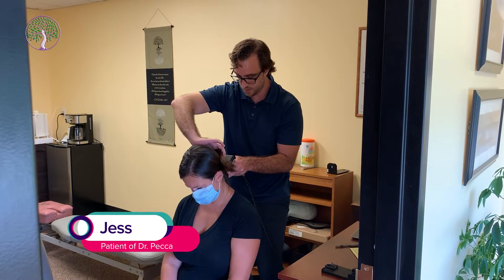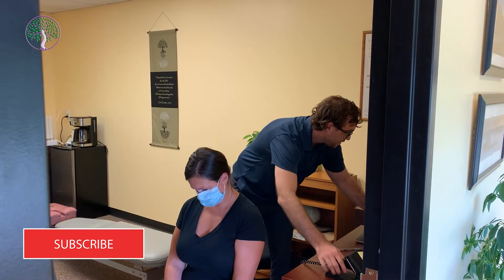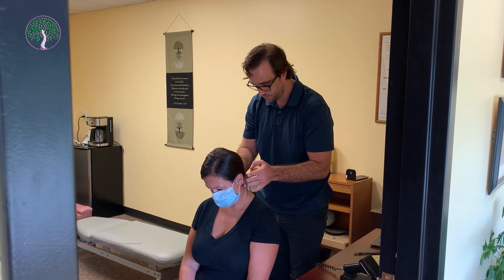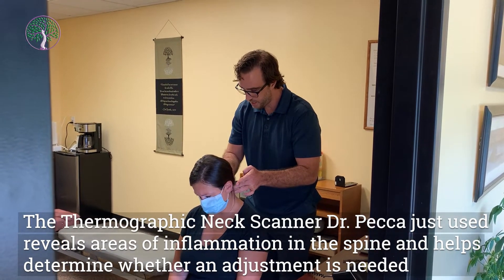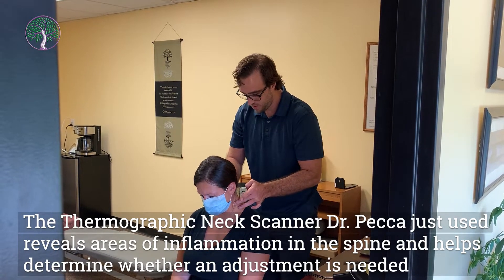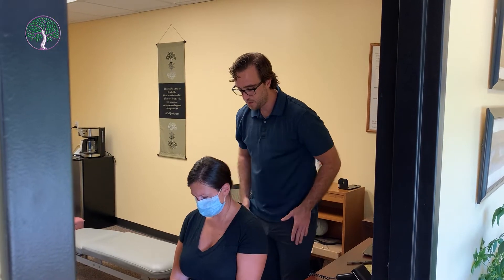We're going to see that Jess needs an adjustment today. She said she was getting head pressure on the right side. Stand up right here — we're going to get your hip height.